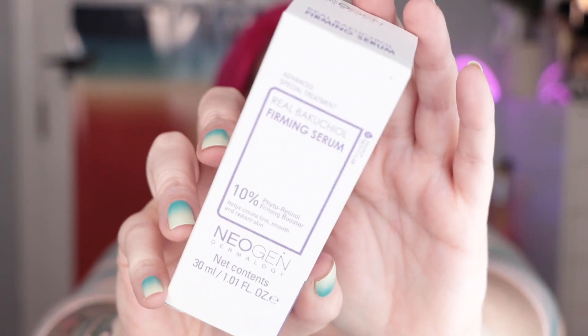Here's what we really want to talk about today. The product in here that's inspiring this video is from Neogen Dermology, the Rio Bakuchiol Firming Serum with 10% — they're calling it phytoretinol. Interesting. I'll have to do some research on the use of the word retinol there. It's going to make more sense when I tell you about Bakuchiol. I haven't used this product yet because I just got it, but I love me some Bakuchiol serums.